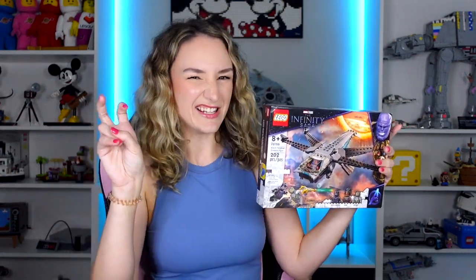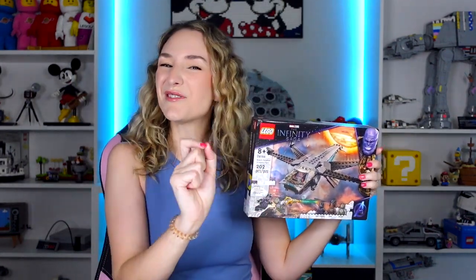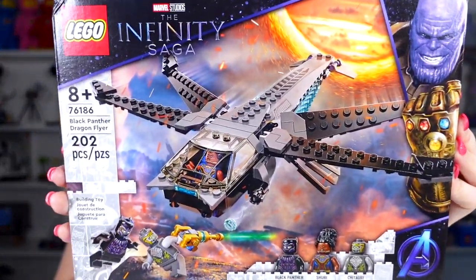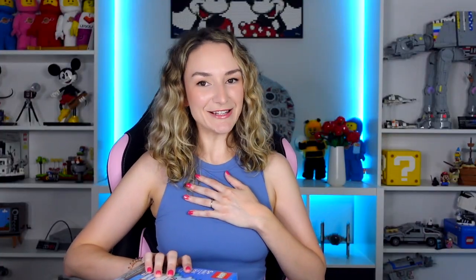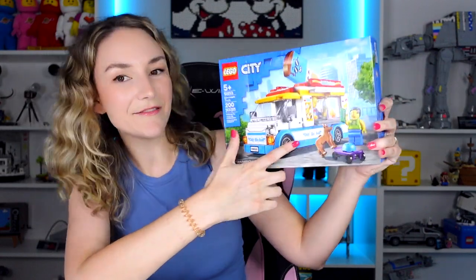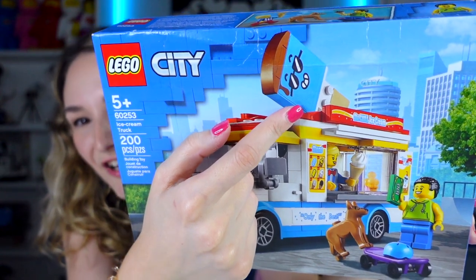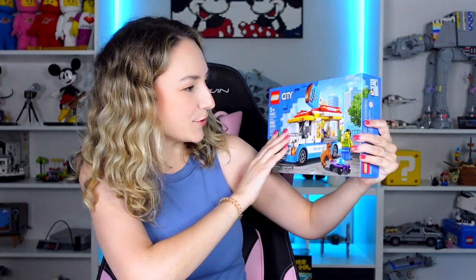At BrickWorld Chicago they give out LEGO sets to all the exhibitors. Ross picked the Black Panther Dragonflyer, which was a set we didn't have, so I was excited that was one of the options. My choice was a little different - I got the LEGO City Ice Cream Truck. I love the sticker on it that says 'only the best,' and there's also a dog. The ice cream on top looks really cool with sunglasses. We're gonna build this and add it to the city very soon.